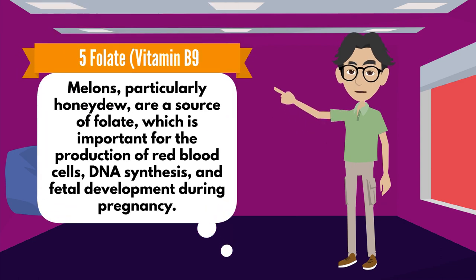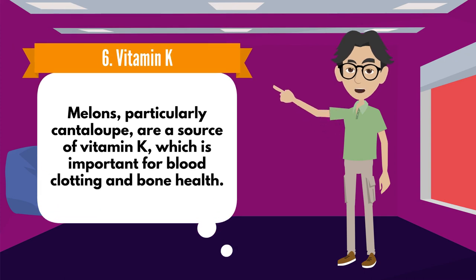Number 5: Folate, Vitamin B9. Melons, particularly honeydew, are a source of folate, which is important for the production of red blood cells, DNA synthesis, and fetal development during pregnancy.